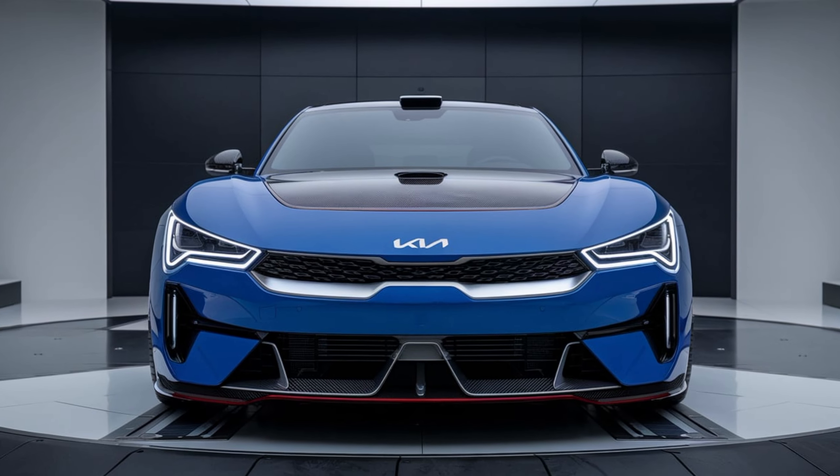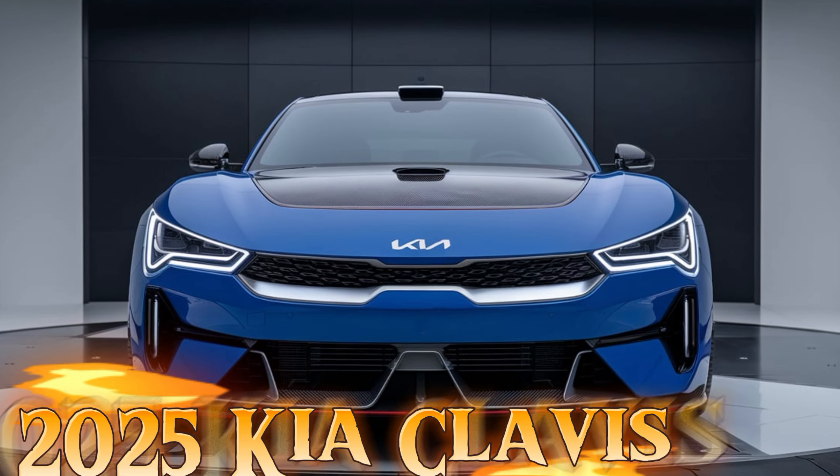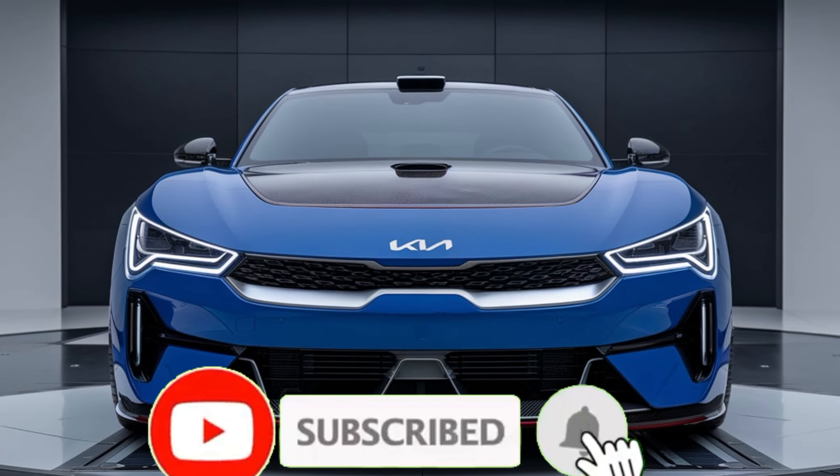Welcome back to our channel as we dive into the sleek and sophisticated design of the 2025 Kia Clavis. This vehicle offers a fresh and modern take on what a compact SUV should look like, combining style with functionality.